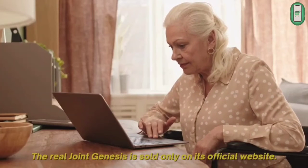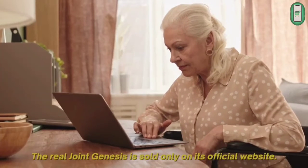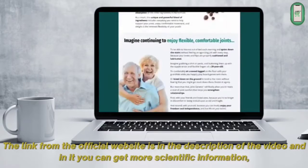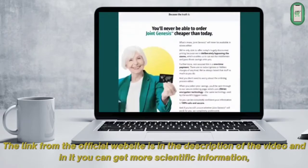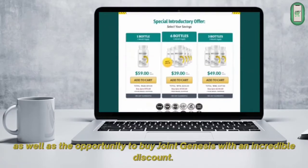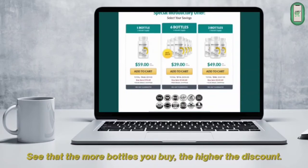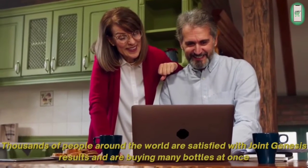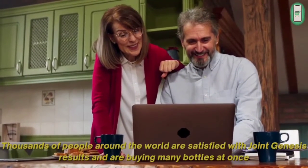The real Joint Genesis is sold only on its official website. The link from the official website is in the description of the video, and in it you can get more scientific information, as well as the opportunity to buy Joint Genesis with an incredible discount. The more bottles you buy, the higher the discount. Thousands of people around the world are satisfied with the results and are buying many bottles at once.